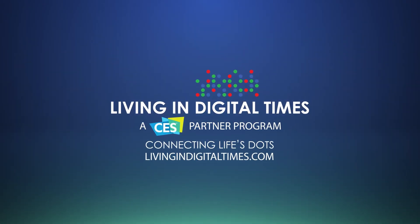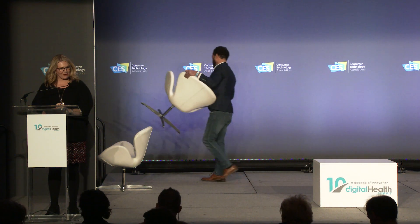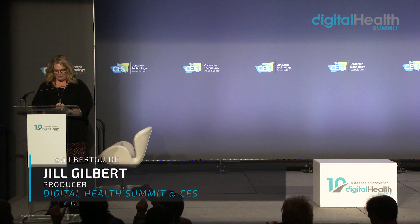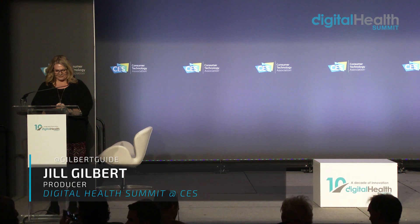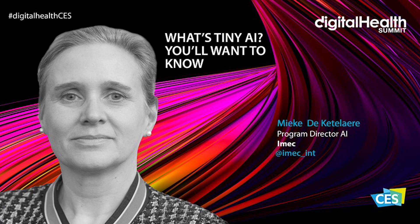Tiny AI. I kind of laughed when they said Tiny AI — I was like, what the heck is that? It sounds so small and tiny and even kind of cute, but it's quite the contrary. I'd like to welcome to our stage Mika from iMac to talk all about this tiny powerhouse. Good afternoon, everybody. What a great place to be here, talking to you about Tiny AI.